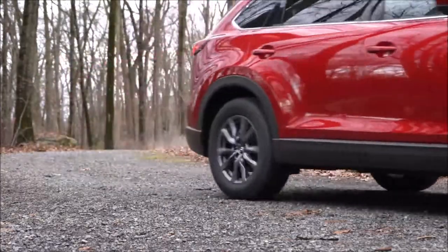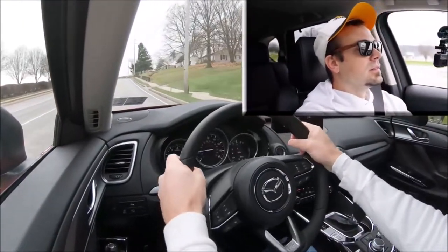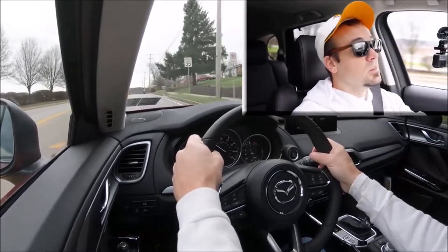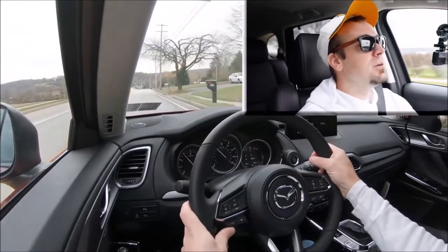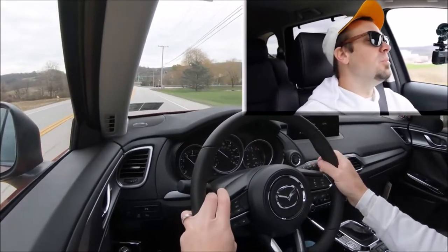With a slight rolling start — there we go. That's all-wheel drive kicking in. That'll definitely do the trick. There are no issues merging onto the highway; that was plenty of acceleration for a three-row SUV.